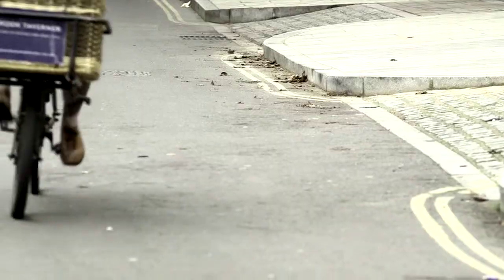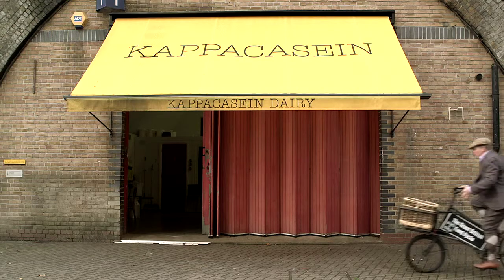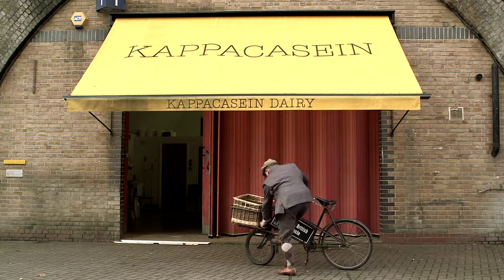Fresh from my adventures in Oxfordshire, I'm cycling into London, where there is a huge variety of independent food producers, both large and small, tucked away in the most unlikely of places.